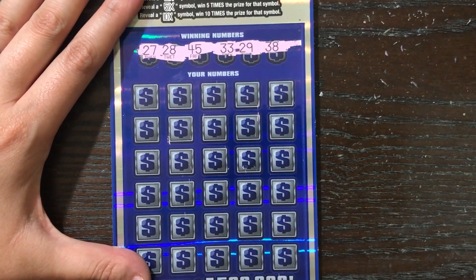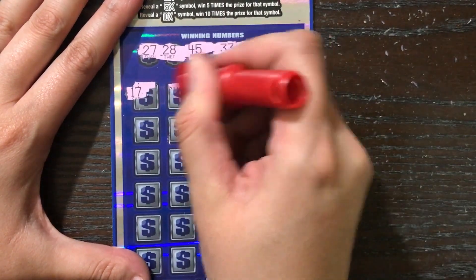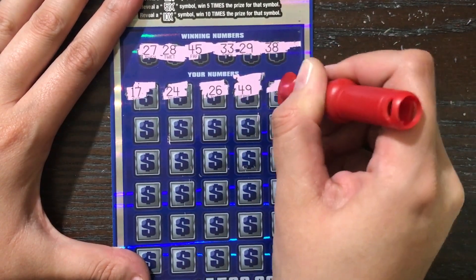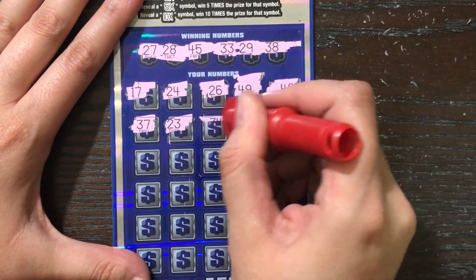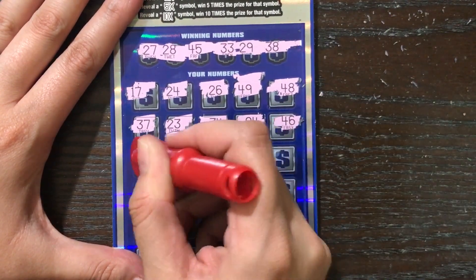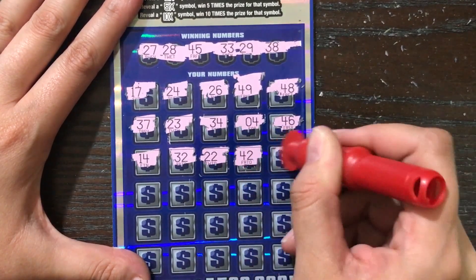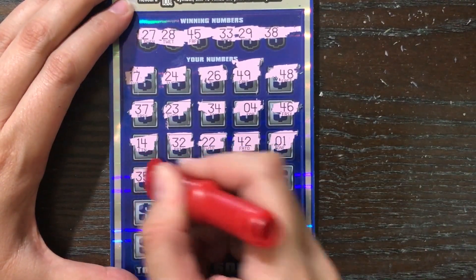We need something here to redeem the session. 27, 28, 45, 33, 29, 38 — or a vault or a multiplier. 48, lucky 23, but it's not one of our numbers. Oh no, we're in one-off ville — we've had a few of those already. Come on, multiplier!